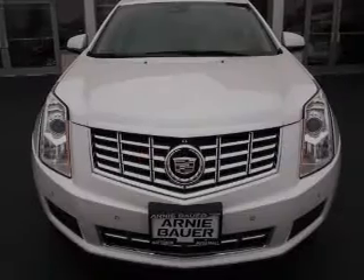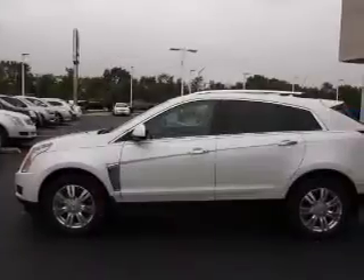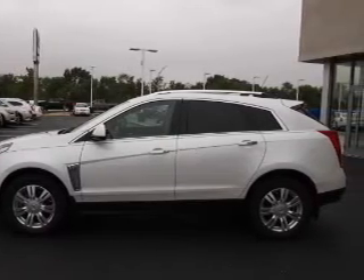It's powered by all-wheel drive, a 3.6 liter 6-cylinder engine, and an automatic transmission. The features include a power sunroof,